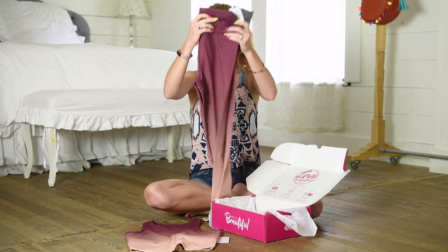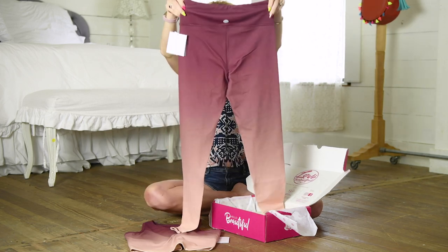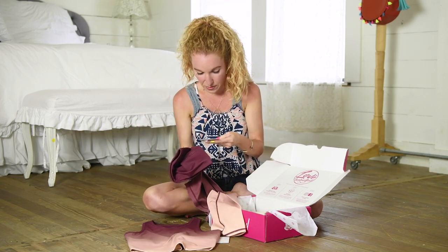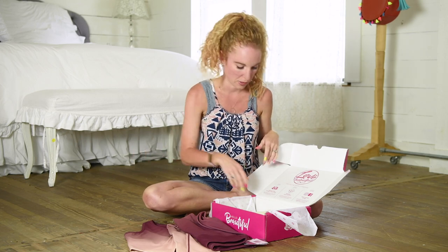Here are the coordinating and matching yoga pants that go with it, y'all. These feel amazing — I wish you could feel this material. Threads for Thought, small/medium. Retail value $88. The pants alone, if I went to Nordstrom's and got them, is already more expensive than my whole daggum box.